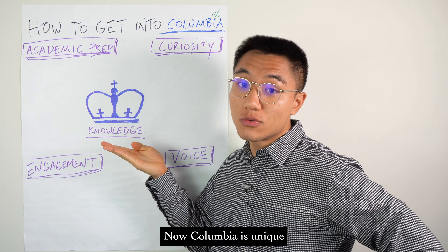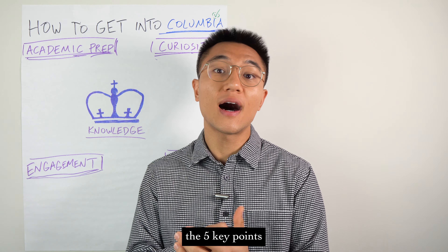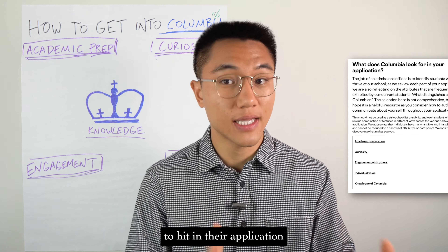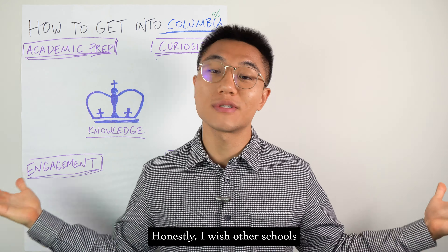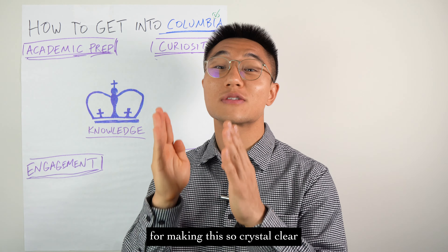Columbia is unique in that it's one of the only top colleges to clearly articulate the five key points that it wants students to hit in their application. Honestly, I wish other schools did this, so kudos to Columbia admissions for making this so crystal clear.